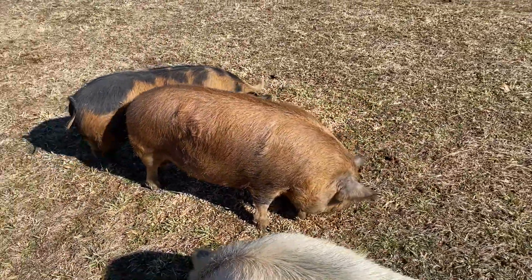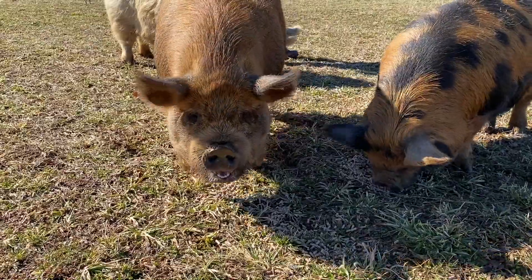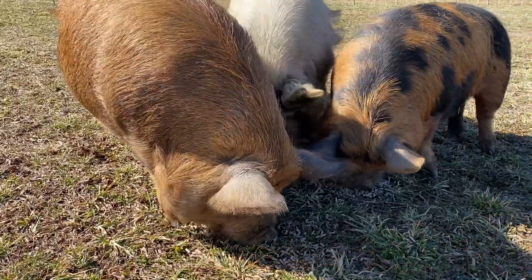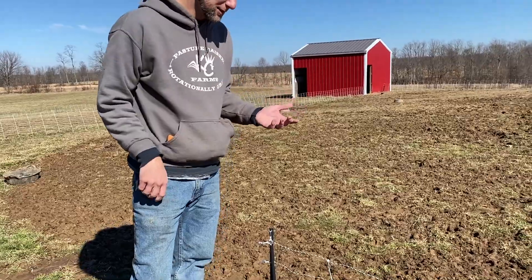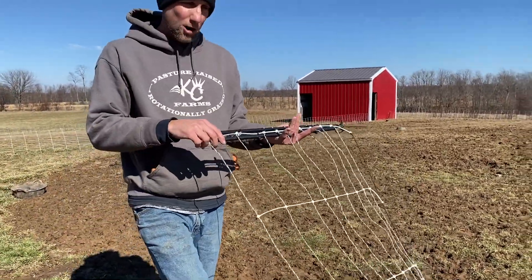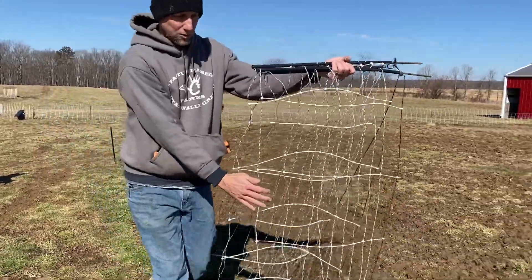That is how we do a move. The biggest tip I wanted to share was pulling those posts to the opposite side to keep that fence tight at the top — it makes it work so much better. Now the last thing I want to show you is how we roll up these fences. Rolling them up is probably harder than setting them out. We'll pick up their old fence and show you how to roll it up so you can store them nicely without getting tangled.